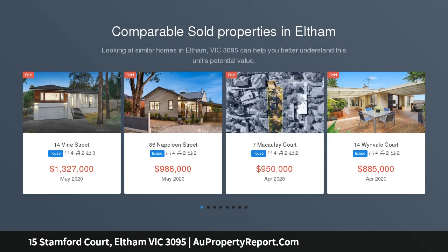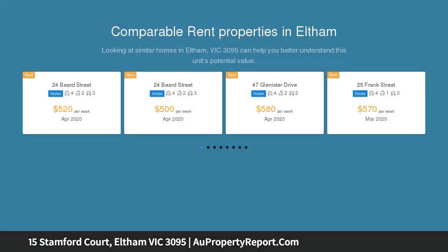Resting at the top of a court in a quiet leafy enclave, this one-owner home delivers a relaxed air of tranquillity, surrounded by lifestyle amenities.